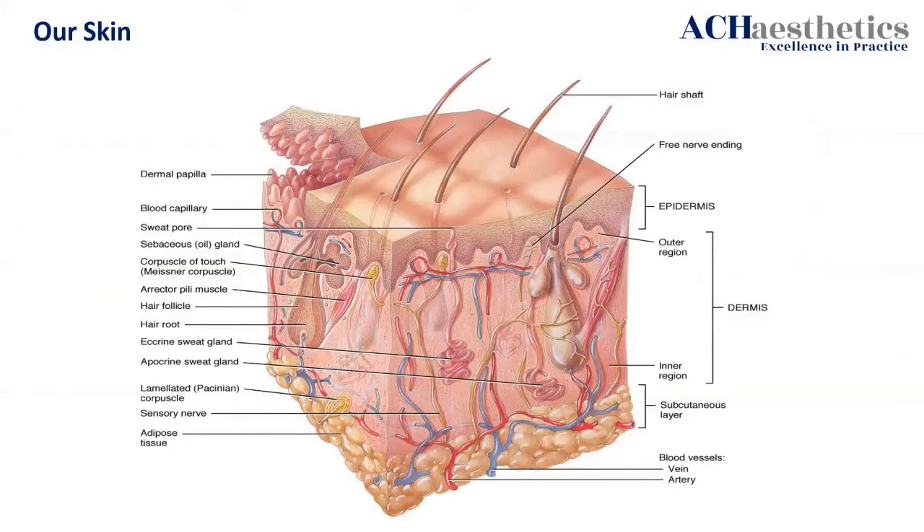Now, the other thing about the skin — which is obviously crazy complicated — is the fact that it doesn't have a blood supply to the superficial tissue, i.e. the epidermis. Every organ has a blood supply to survive. The epidermis doesn't — and this is the largest organ. That's amazing.